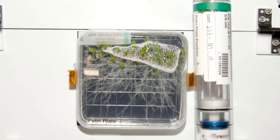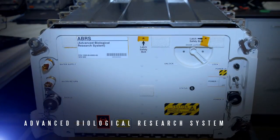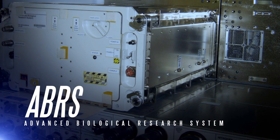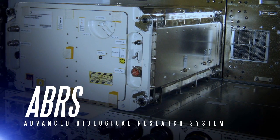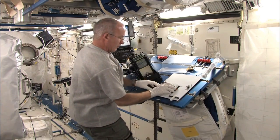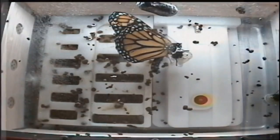Biological science is also researched in the EXPRESS racks. The Advanced Biological Research System has two growth chambers, each with independent controls for temperature, light, and atmospheric conditions. The chambers are used to grow various organisms, like plants, small insects, and microorganisms.